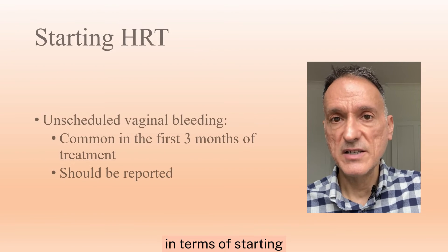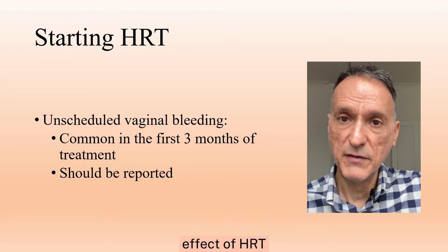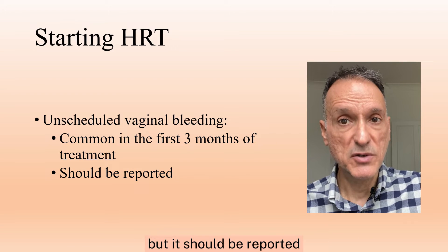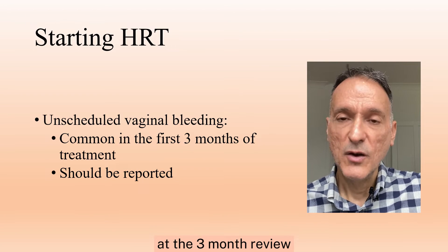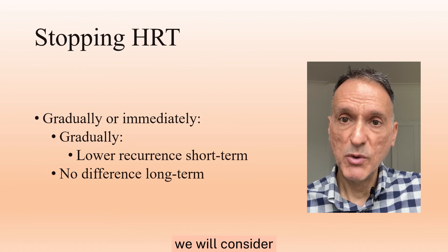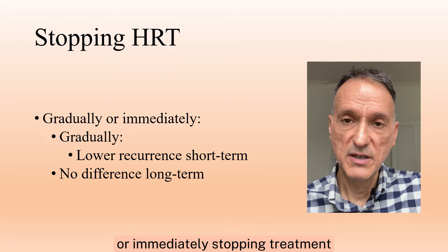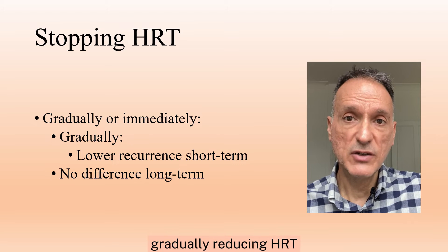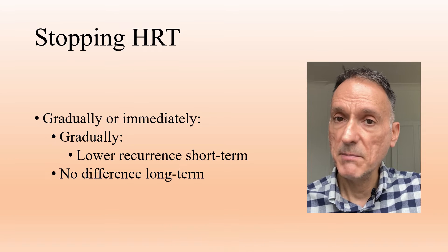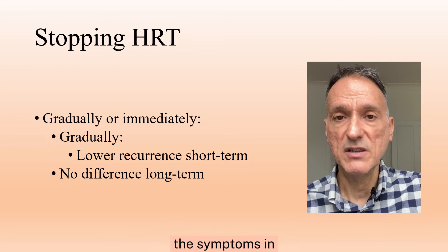In terms of starting and stopping HRT, we will explain that unscheduled vaginal bleeding is a common side effect of HRT within the first three months of treatment, but it should be reported at a three-month review or promptly if it happens after the first three months. When stopping HRT, we will consider the choice of gradually reducing or immediately stopping treatment, explaining that gradually reducing HRT may limit recurrence of symptoms in the short term, but that either approach makes no difference to symptoms in the longer term.